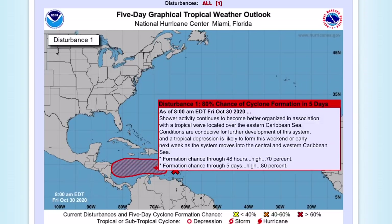Let's get right into this. The National Hurricane Center has highlighted Invest 96L in the Caribbean. It has a 70% chance of formation through 48 hours and then 80% through five days. It is likely to form this weekend or early next week as it moves generally westward.